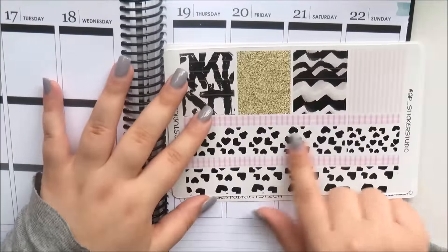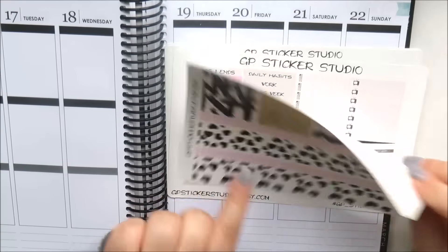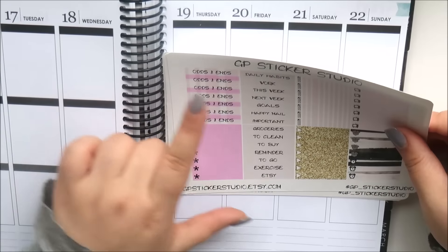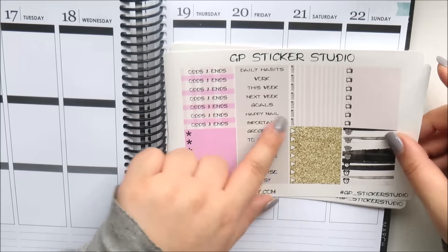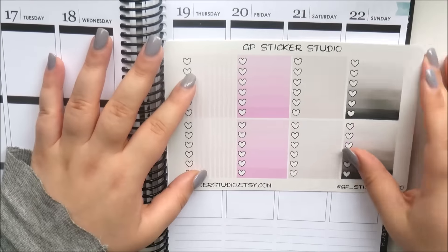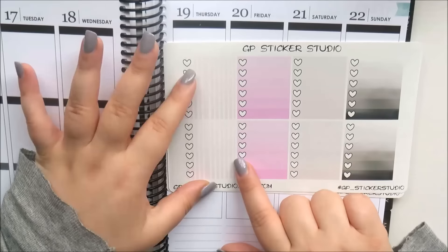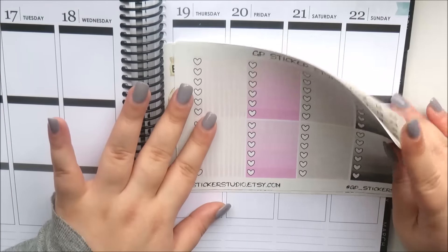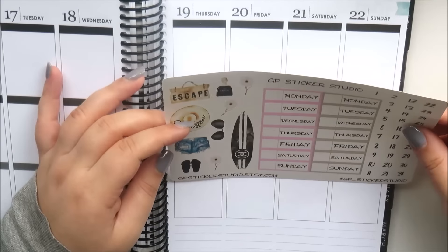Then you've got the bottom washi — I'm not a fan of heart patterns so I'll probably skip that — but you get some pink gingham as well, and then the washi strips and headers. You've got odds and ends for your sidebar: asterisks, meals, play buttons, TVs, packages, and alarm clocks. Then you get the ombre heart checklist in gray, pink, a stripe pattern, and this smoky charcoal gray — I think that's really beautiful.